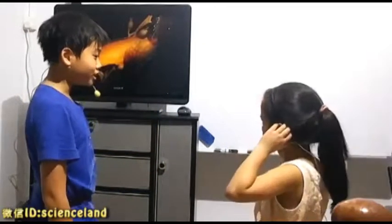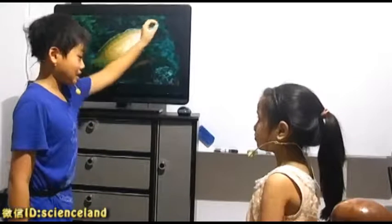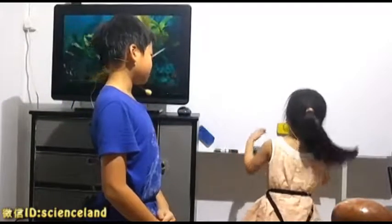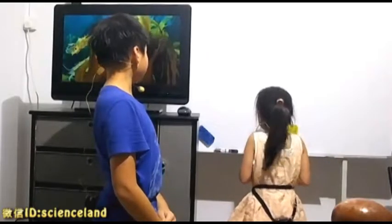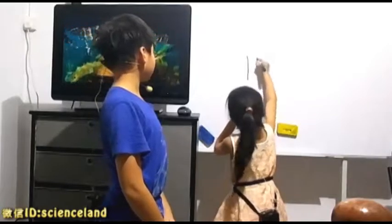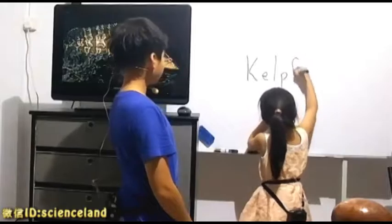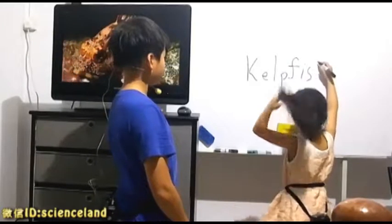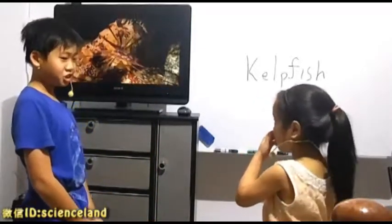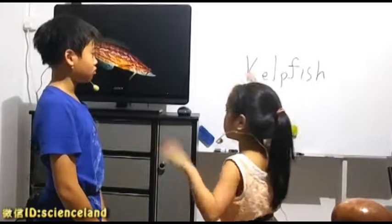Let's continue with October, which is A to Z. Do you know what fish this is? Kelp fish. Yes, just spell it. What is a kelp fish? A type of fish that hides in kelp.